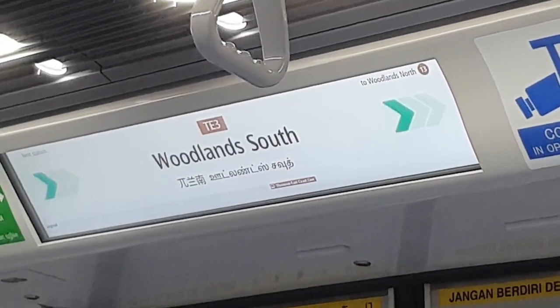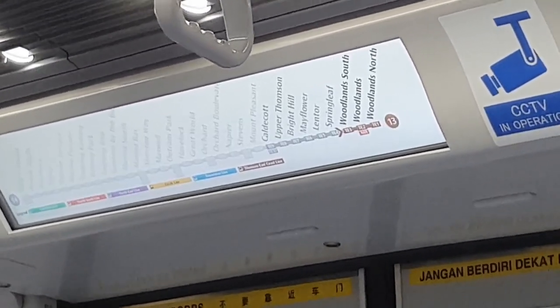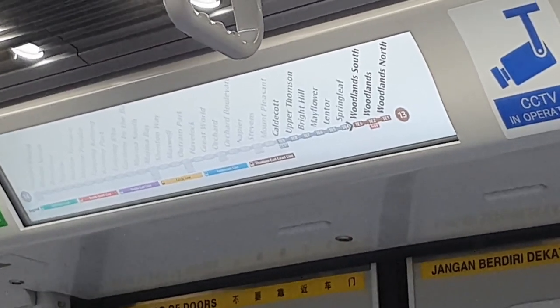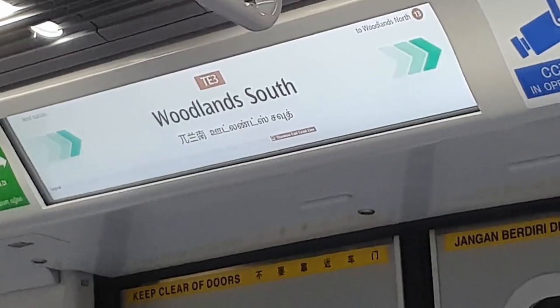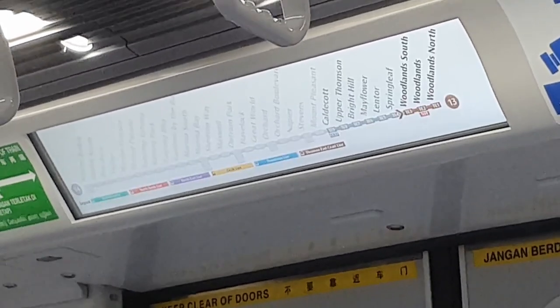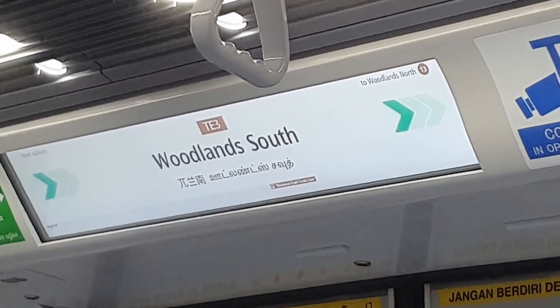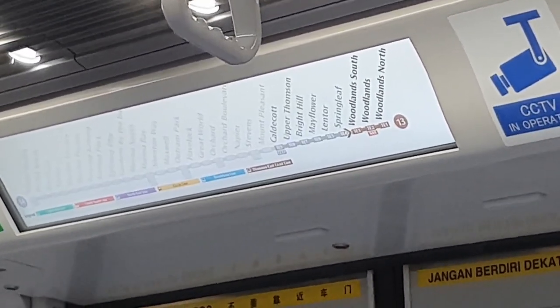While the dynamic roadmap display on the Thompson East Coast Line shows less information than Starris 2.0 — such as the nearby landmarks and the station layout and exits — it has a much better look. The display shows a full map of the line, and the station names are displayed in English, Chinese, and Tamil. The animations are much smoother, so that's quite a big plus point for the Thompson East Coast Line.